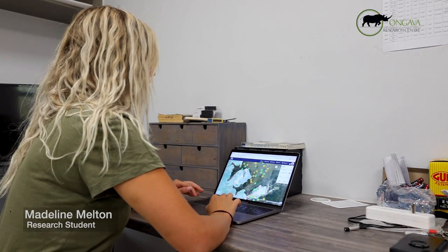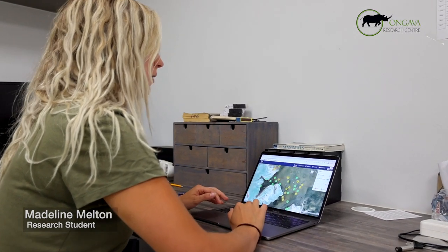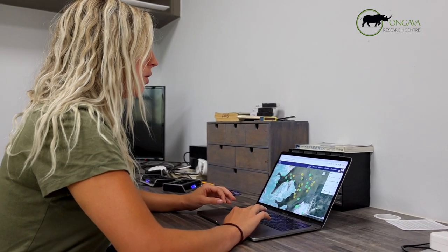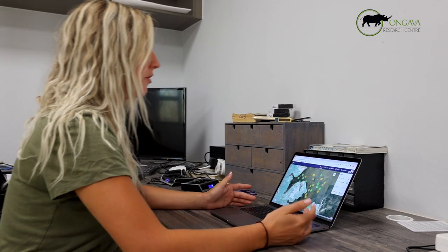To date we've collared ten lions and six hyenas and put GPS satellite collars on them. What we can get from this information is where their locations are.